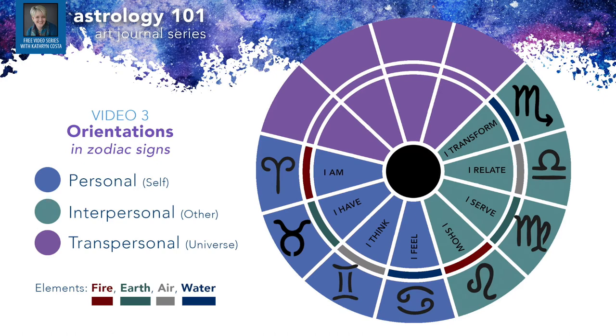We move from personal to interpersonal to transpersonal — from the self, to the other, to transcending that and connecting in a more universal way. The signs here are Sagittarius, Capricorn, Aquarius, and Pisces. One word that describes these signs is detachment. That may not apply if someone has other signs mixed in, but if they're dominant in one of these four signs, detachment is a strong quality — it's not about ego, and they may come across as cold and indifferent.